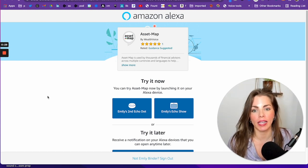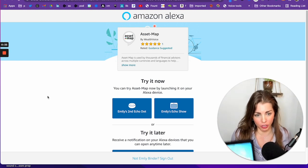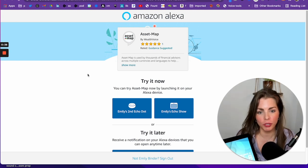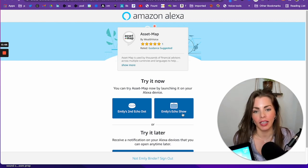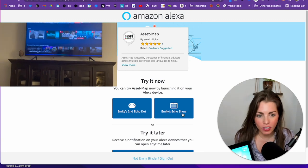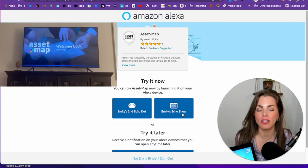This is the best way to let people quickly and easily launch your voice experience on their device. I'm logged into Amazon, which will prompt you to log in if you're not already, and that's how it sees the devices associated with your Amazon account. This also works on the Fire TV, the Amazon Kindle, Alexa in the car, smart speakers, the Amazon shopping app, the Alexa mobile app — over 20,000 types of devices.